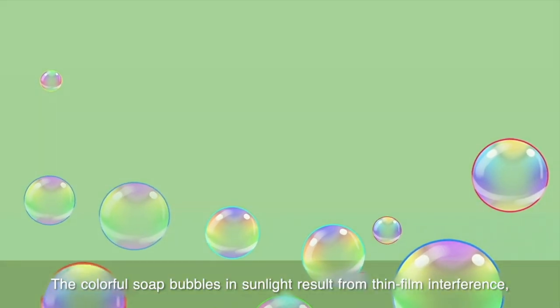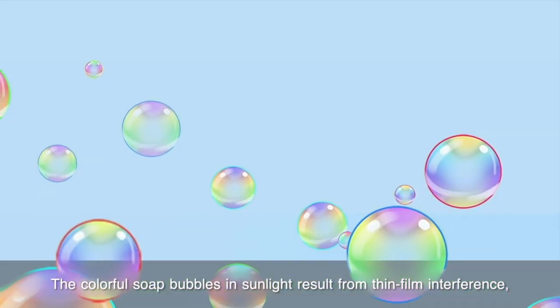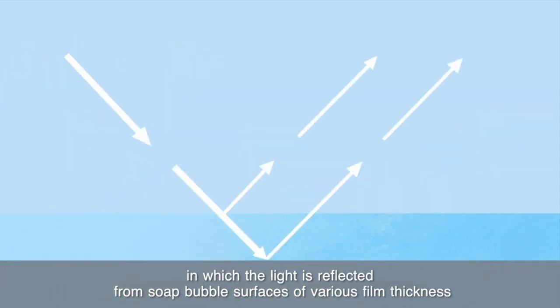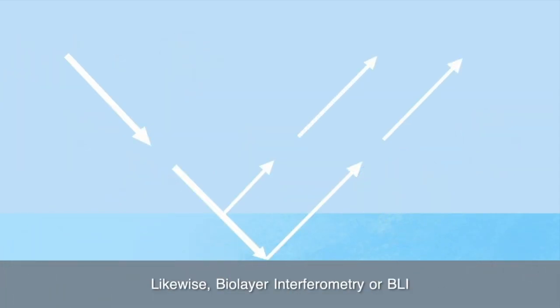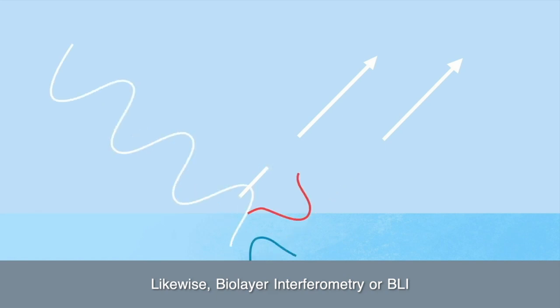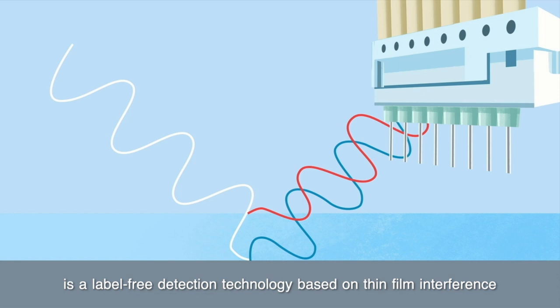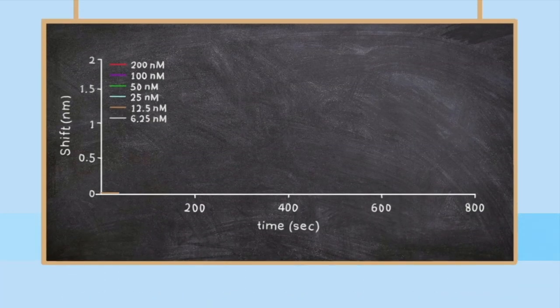The colorful soap bubbles in sunlight result from thin film interference, in which light is reflected from the soap bubble surface at various film thicknesses. Likewise, BioLayer Interferometry, or BLI, is a label-free detection technology based on thin film interference.